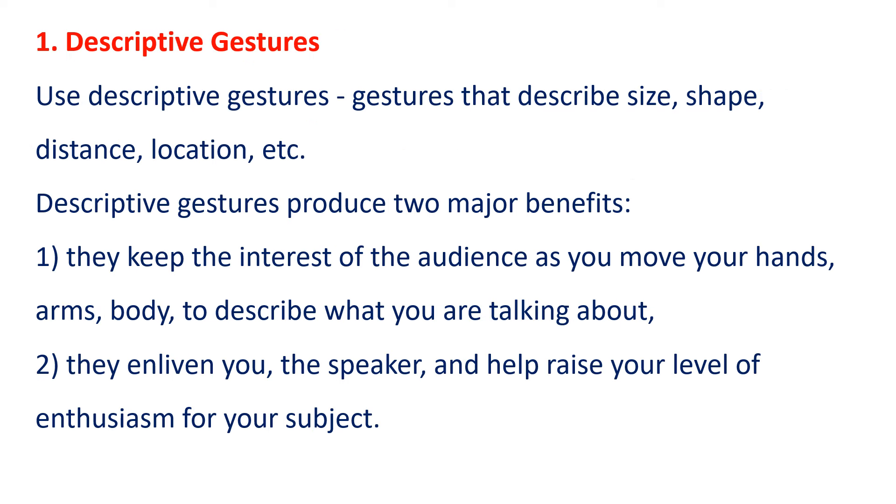1. Descriptive Gestures. Use descriptive gestures — gestures that describe size, shape, distance, location, etc. Descriptive gestures produce two major benefits. First, they keep the interest of the audience as you move your hands, arms, and body to describe what you are talking about. Second, they enliven you, the speaker, and help raise your level of enthusiasm for your subject.